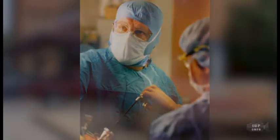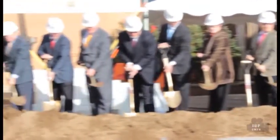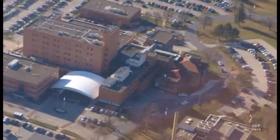Marking their 100th anniversary, IRMC kicks off their second century with the announcement of an upcoming expansion to their current facilities, as well as a capital campaign to raise the money needed to build a foundation for the next 100 years.